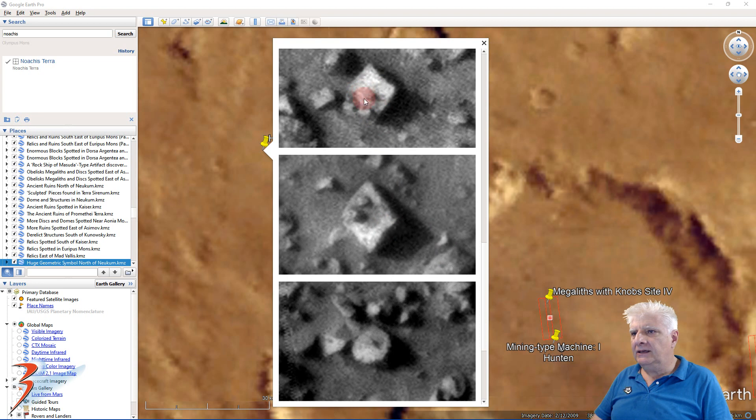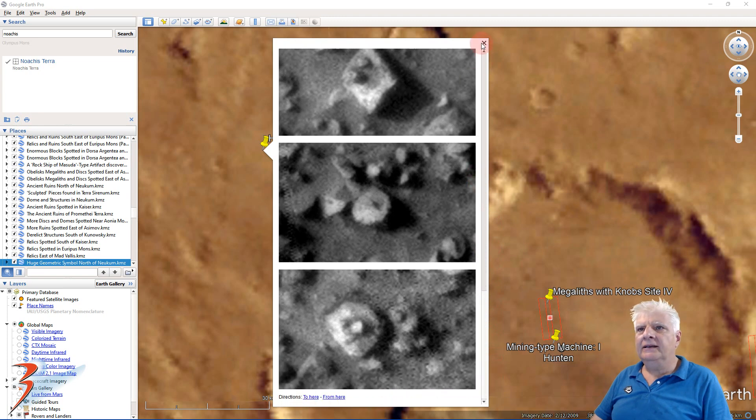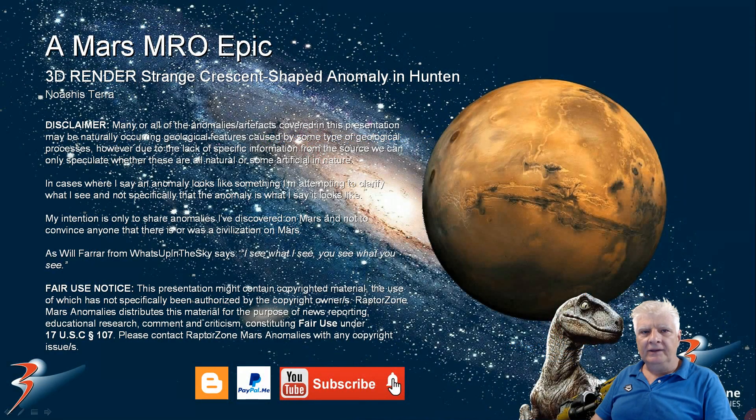More megaliths with these strange protrusions or knobs on them, very similar to those that we find in South America. And with that said, we've reached the end of this one — thanks for watching, much appreciated. Let's have a chat in the comments below — I'd love to hear what you think of the strange crescent-shaped piece inside the circular depression. It doesn't look like a typical crater to me. Welcome to my new subscribers, thanks for joining the channel — take care everybody, I'll see you tonight, ciao for now.